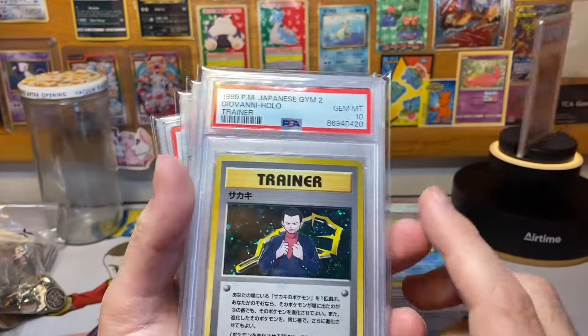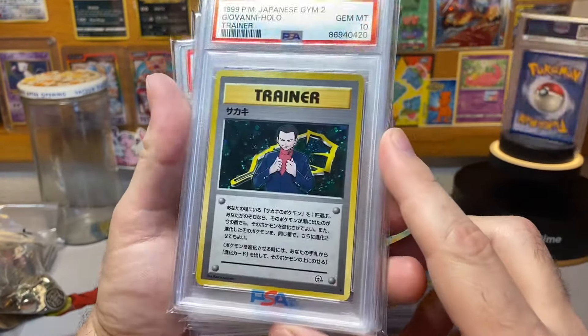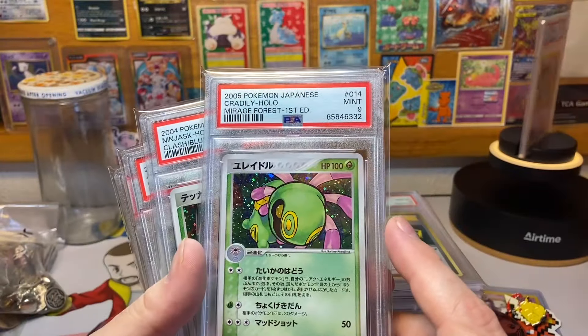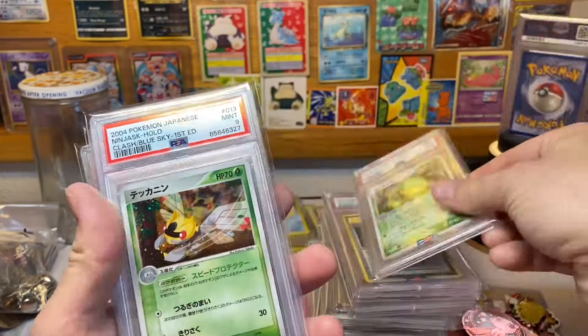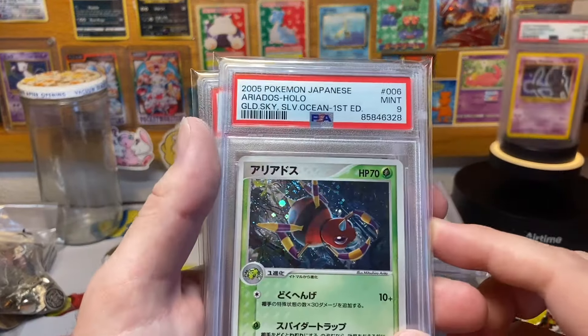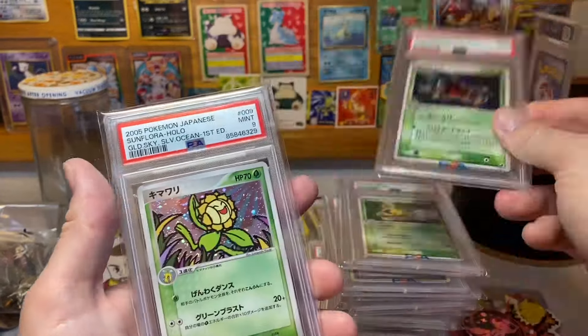The last few are a first edition Chinese Magikarp, a PSA 10 Giovanni holo with 420 at the end of the cert number — maybe that'll add 50 cents or so to it, who knows, to the right person maybe more. Then we got this Cradily PSA 9, Ninjask PSA 9, Aerodactyl PSA 9 — nice swirl there as well.